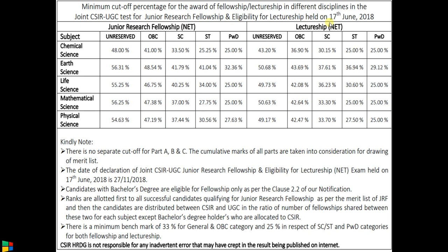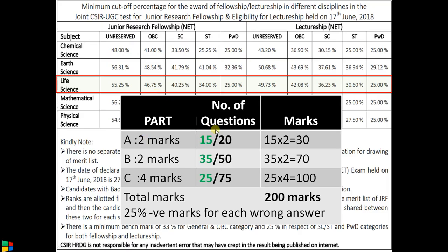This is the cut-off mark of the exam held on 17th June 2018 for life sciences. For JRF and NET, the unreserved category cut-off was 55%, OBC was 46%, SC was 40%, ST was 34%, and persons with disabilities was 25%. For lectureship, it was slightly below 50% for unreserved, OBC 42%, SC 36%, ST 30%, and differently-abled persons 25%.